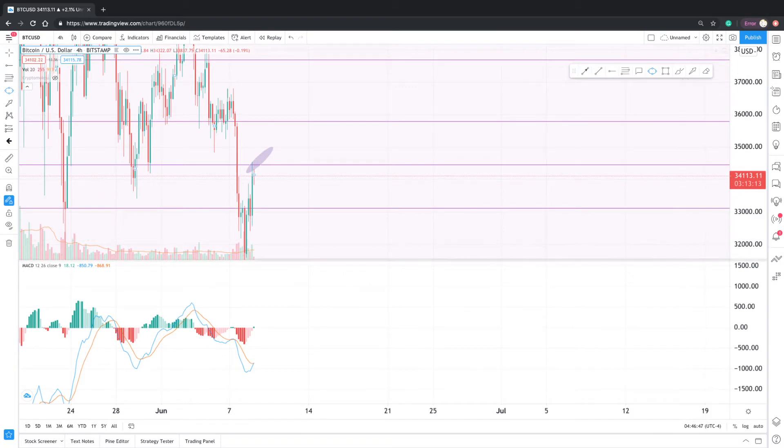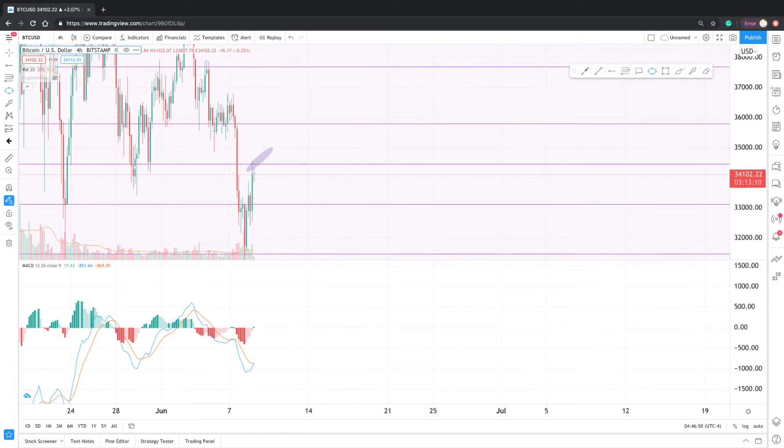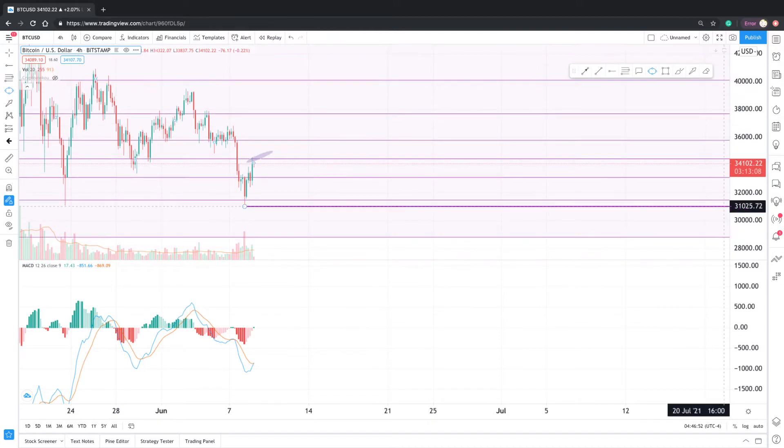As for the momentum oscillators, there was a bearish divergence that printed and that's why we also did see a dip. It showed you that the buy pressure was weakening and we couldn't keep on going at these prices. I'm going to show you that bearish divergence that printed.